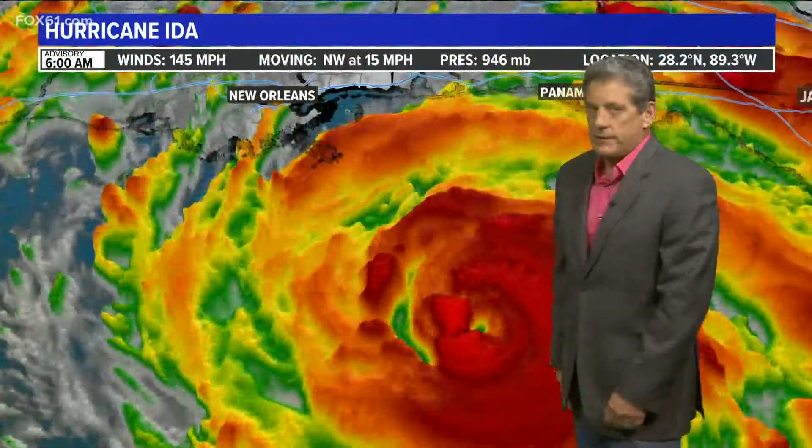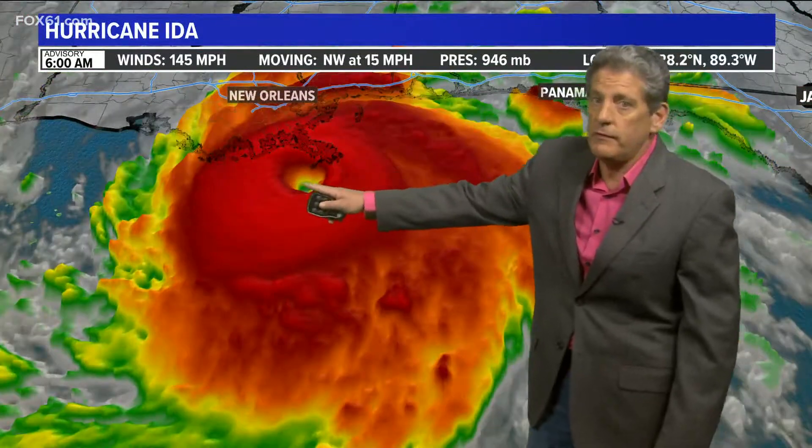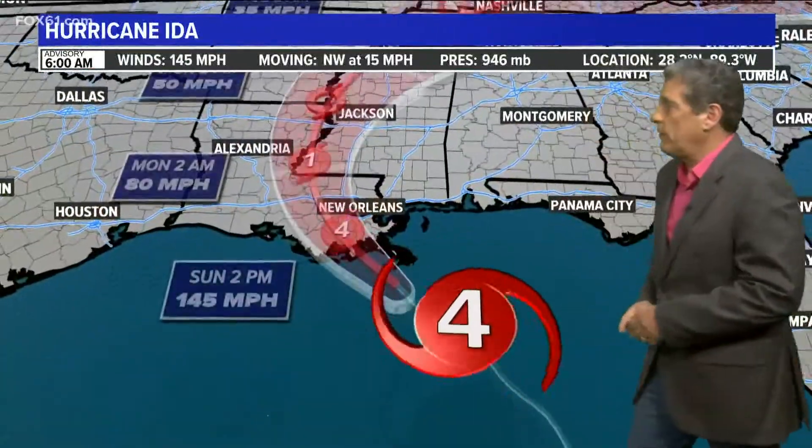It's now up to 145 miles per hour. This is the latest update and just look at the structure of this hurricane. Here's the eye, and just watch this thing explode as it continues to move up through the warm Gulf waters. So here's New Orleans — it's just about ready to hit the coastline now in the next hour or so. So it's going to make landfall a bit earlier.